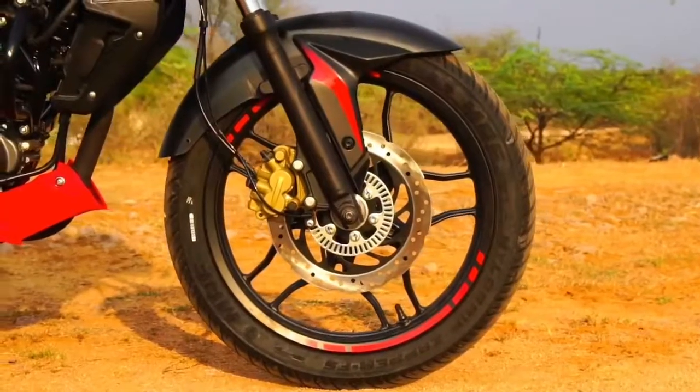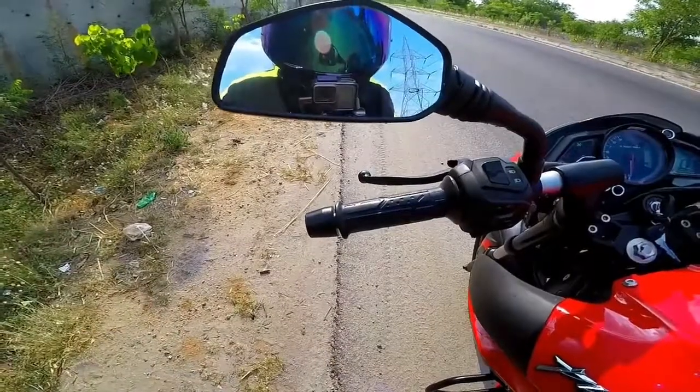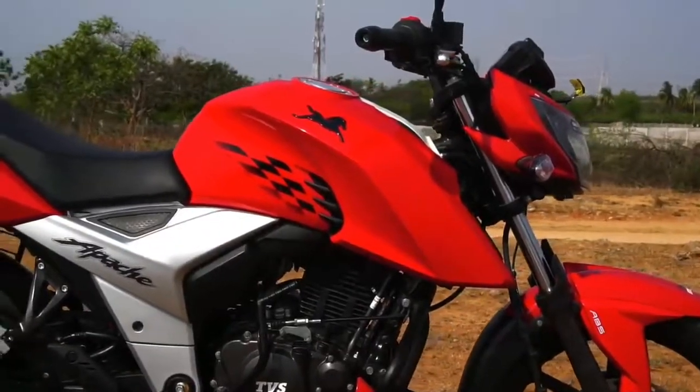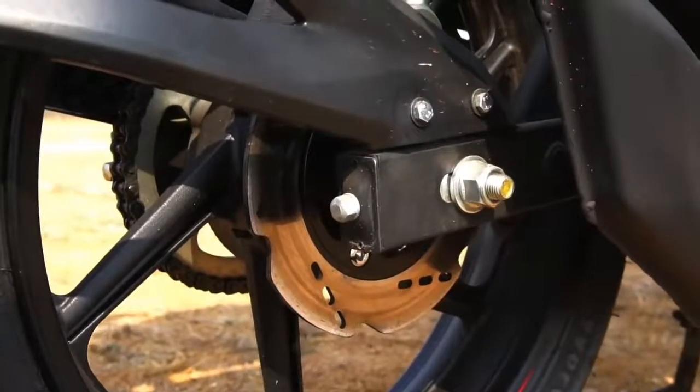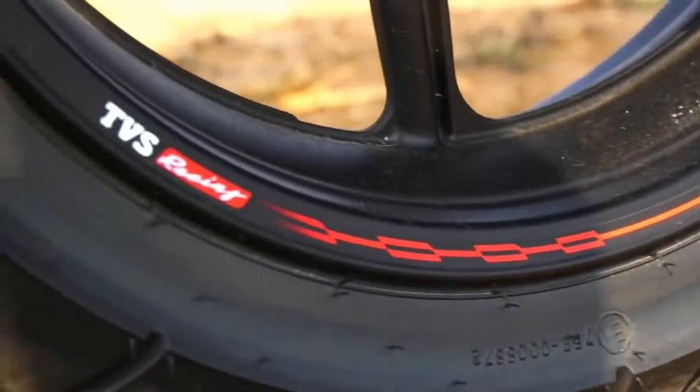If one can relate to brand Pulsar as Captain America — a brand that follows its heart and is more about emotion — then we have the Apache RTR, a bike that I can relate to as the Black Panther, because it's all about sophistication and science and technology, and it's more about devotion.